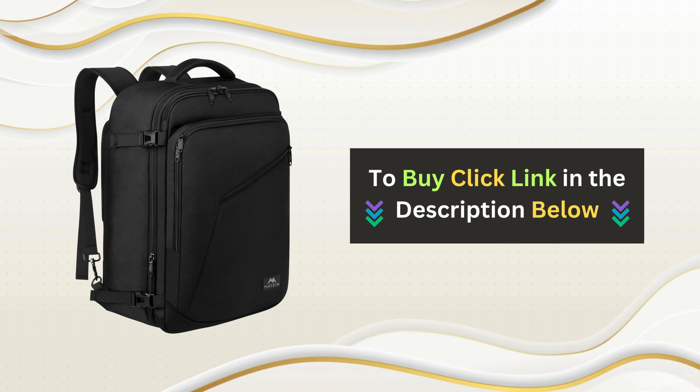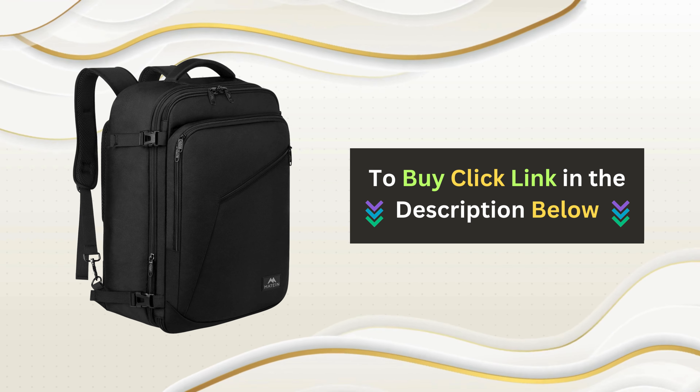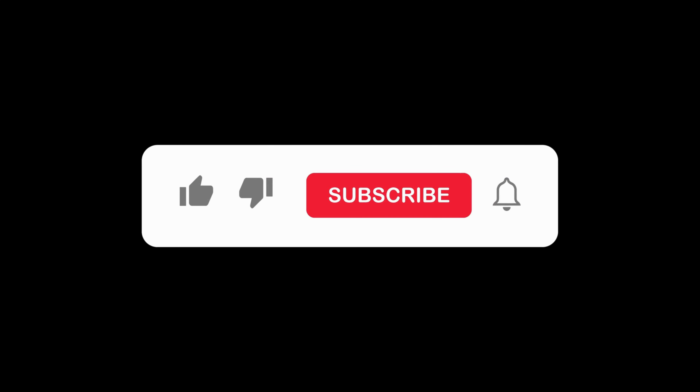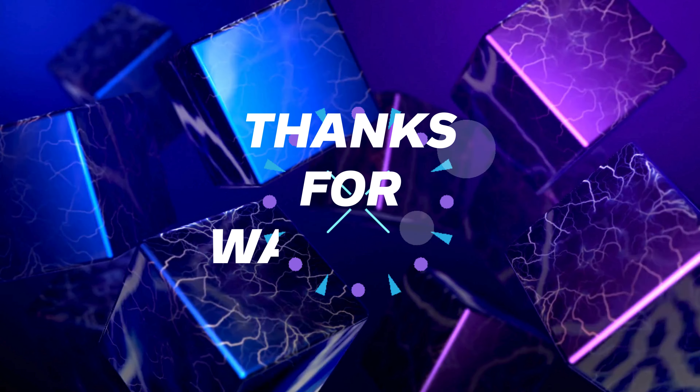If you're ready to upgrade your travel experience, click the link below to get your Maytan Travel Backpack now. If you enjoyed this video, please give it a thumbs up and don't forget to subscribe to our channel. Thanks for watching!